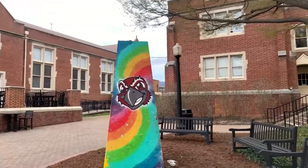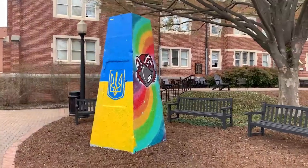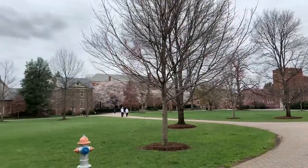There is the Rock — it's a really cool tradition that Roanoke does. You sign up for it and get to paint it. This is what campus looks like right now; it is springtime and the trees are starting to blossom.